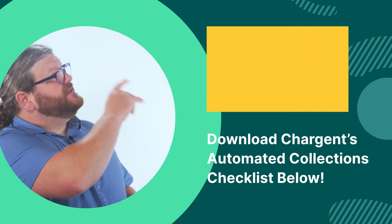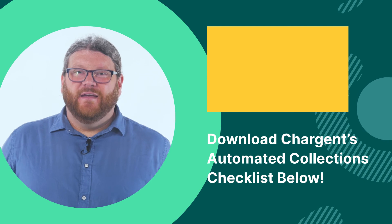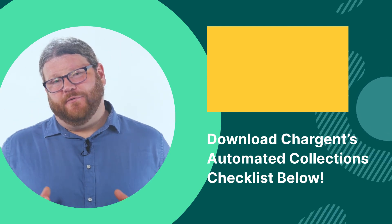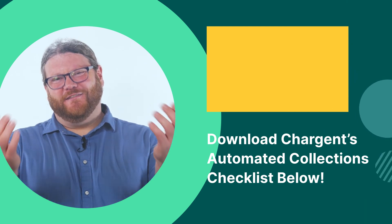My name is Micaiah, and at Chargent, we are dedicated to helping Salesforce customers like you make your payments simple. Here at Chargent, we are always here to help.